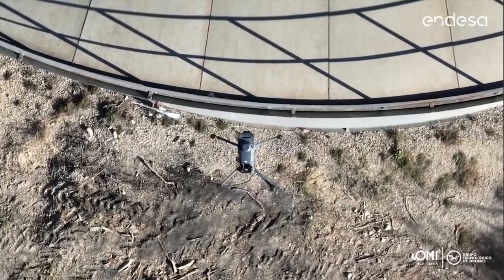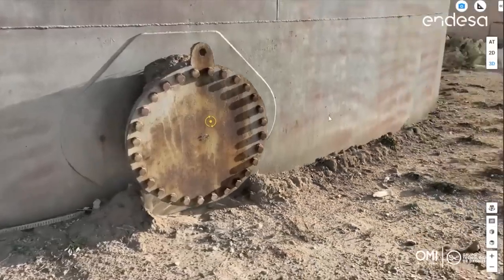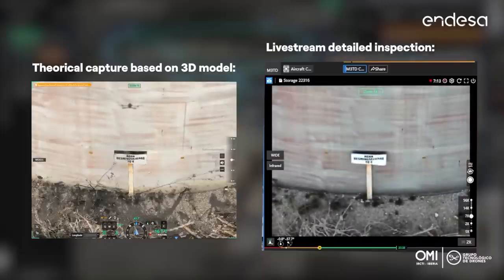We also performed detailed inspections based on 3D models, allowing us to plan and execute complete operations at our thermal plant — for example, without needing experienced pilots in the field to create the operation and execute the flight paths.